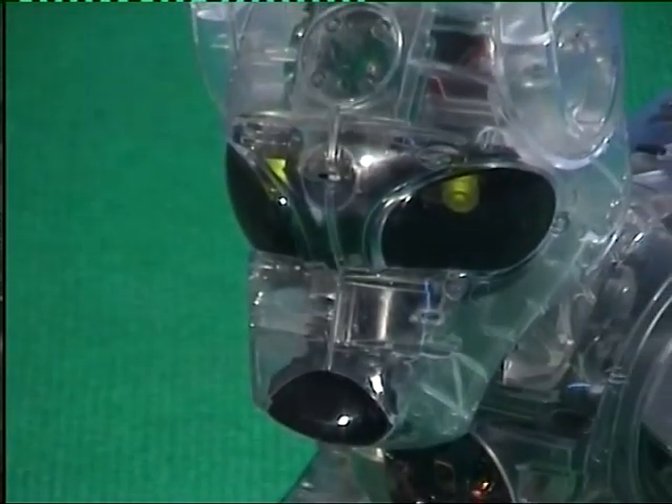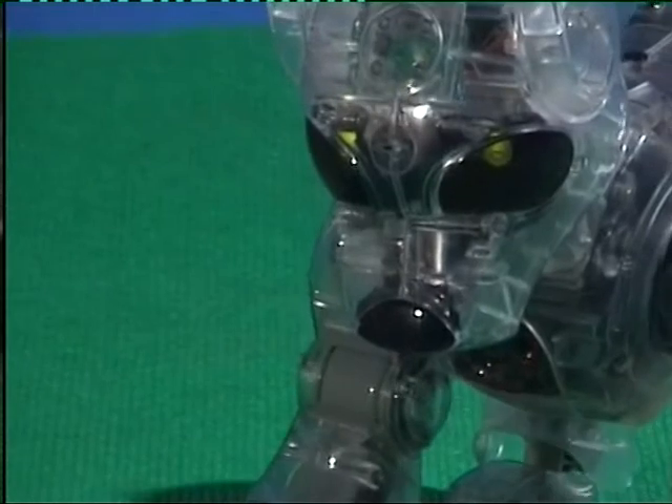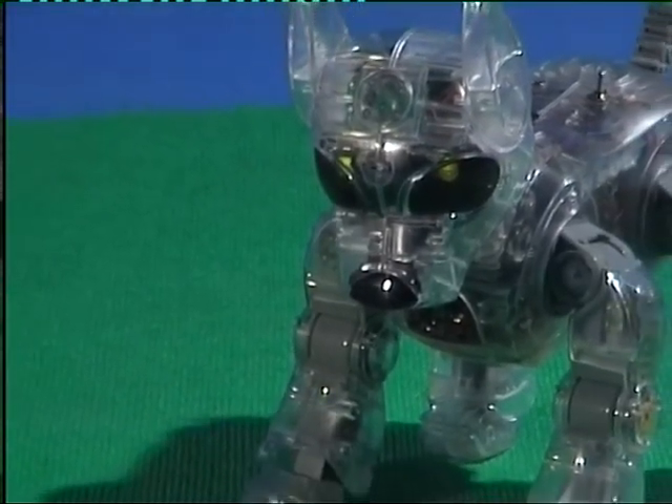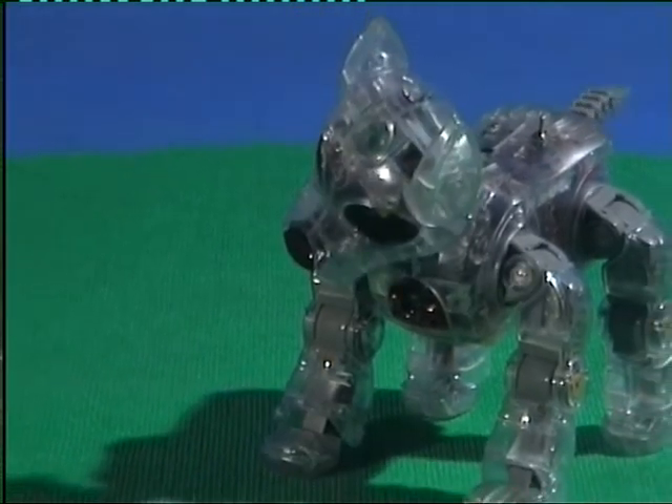The genome of this animal has been enhanced with the gene of the hydrozoan jellyfish family, as well as the gene of the chameleon, well known for its ability to blend in with its environment.